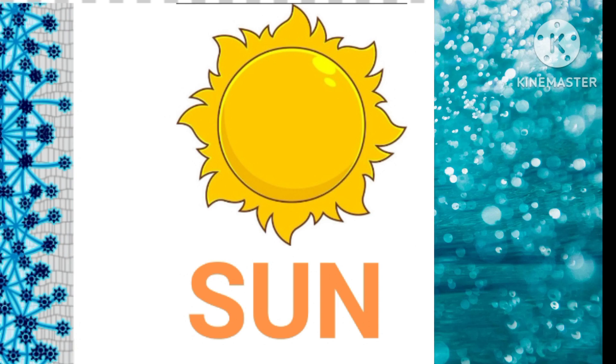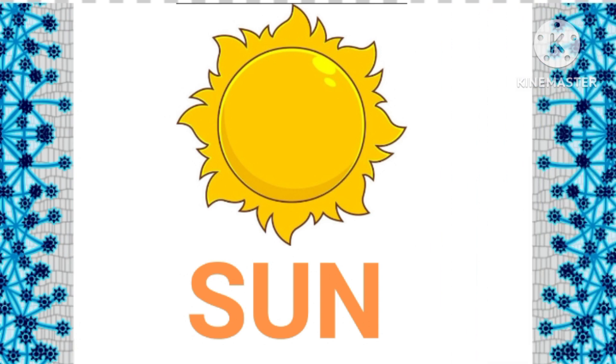The Sun, the star at the center of our solar system, is primarily composed of hydrogen and helium, and its intense energy provides heat and light to all the planets and objects in its orbit.